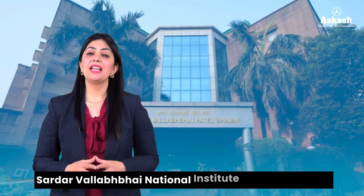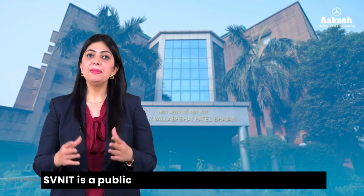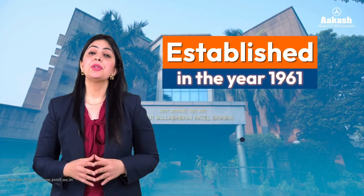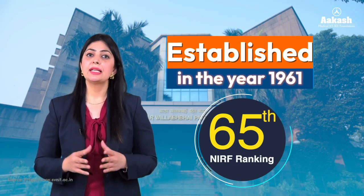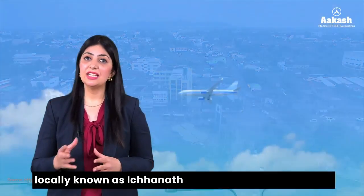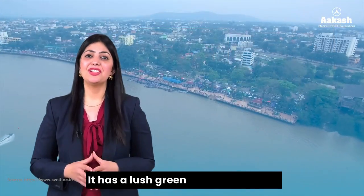Sardar Vallabhbhai National Institute of Technology, or SV NIT, is a public technical university established by the Parliament of India in the year 1961. The institute is ranked 65th by NIRF 2023 in the engineering category. SV NIT is located in the city's prime area, locally known as Ichanath, in the city of Surat, Gujarat.